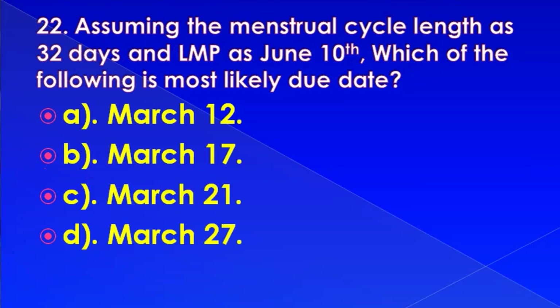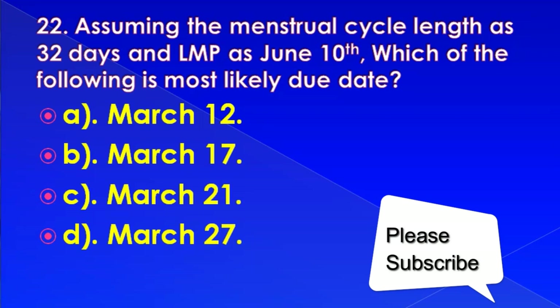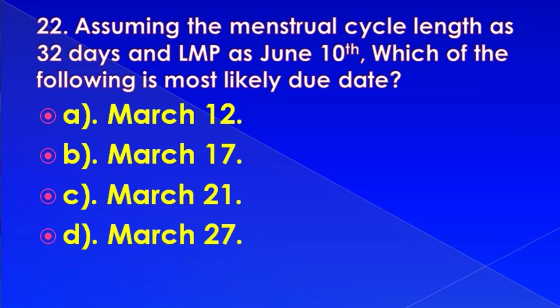Assuming the menstrual cycle length is 32 days and LMP is June 10th, which of the following is the most likely due date? Options: March 12, March 17, March 21, or March 27.